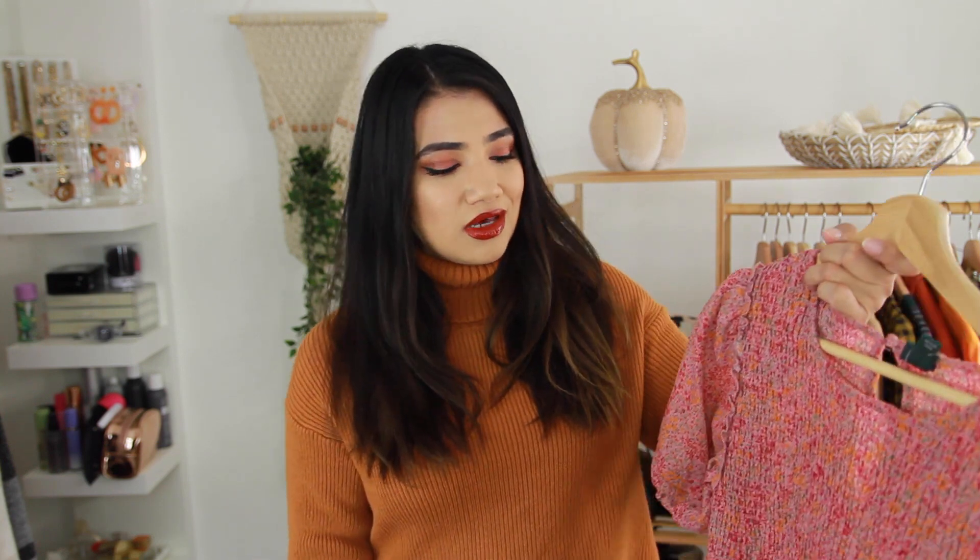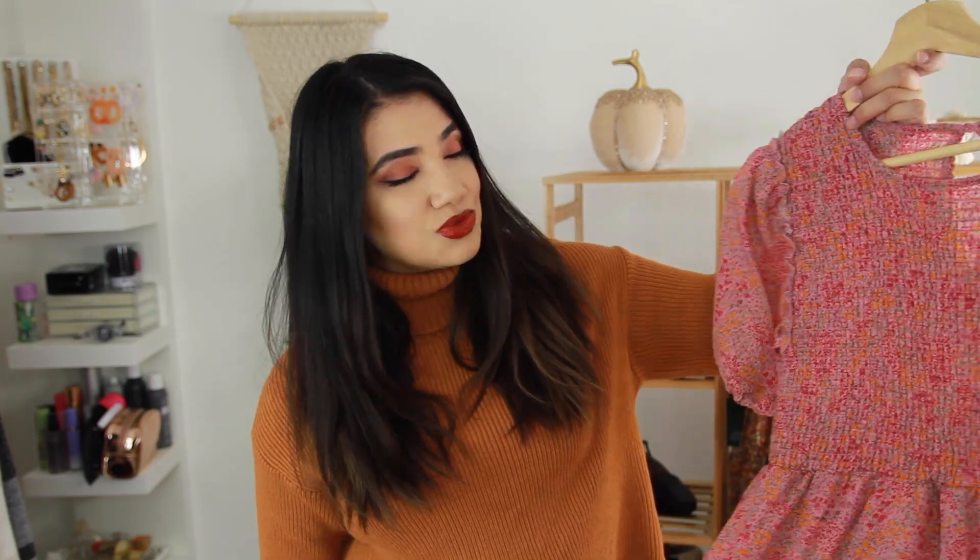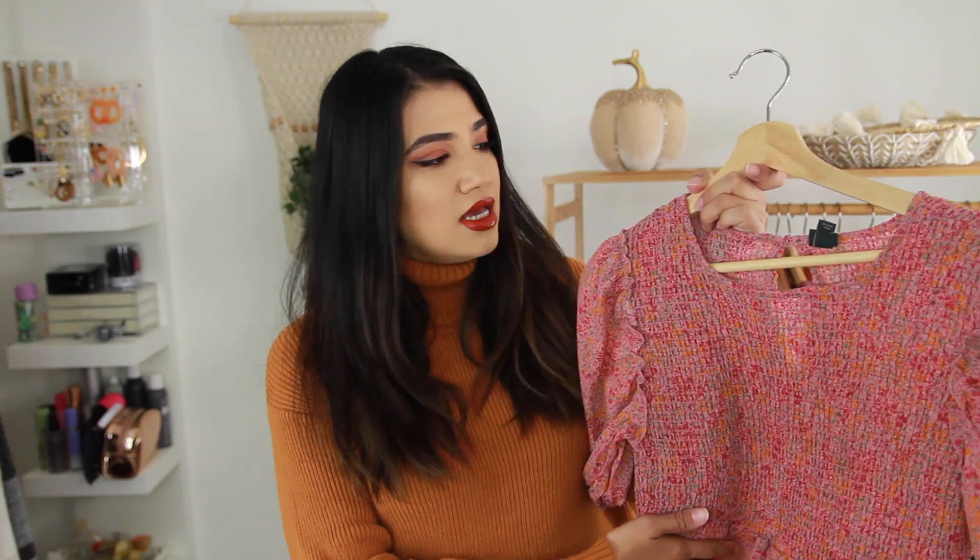I picked up some fall dresses because I love to wear fall dresses with a chunky cardigan and some over-the-knee boots. I think that's like the best time of year to wear over-the-knee boots with dresses. The first dress I got was this really pretty smocked top dress. The color is really nice — it's a nice transitional color from summer to fall.